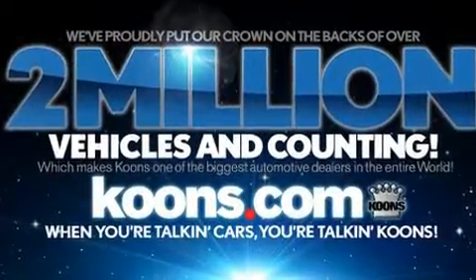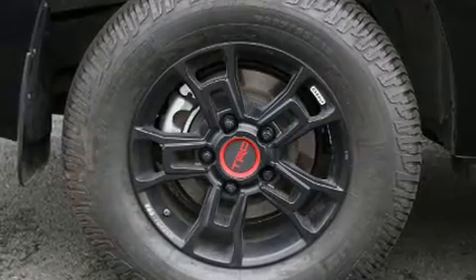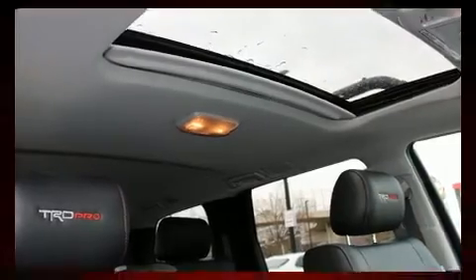Passengers in the third row enjoy seat-back reclining functionality, providing an extra level of comfort and convenience. For drivers who enjoy the natural environment, a power moonroof allows an infusion of fresh air.